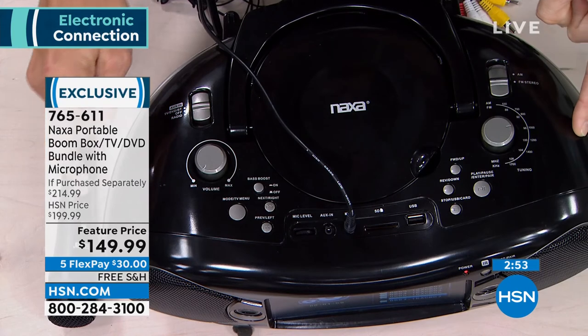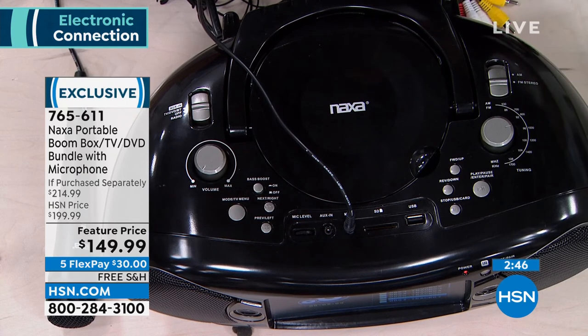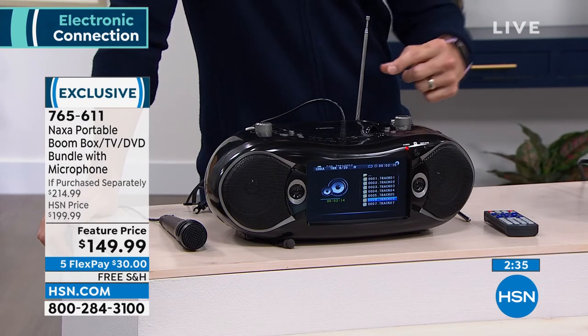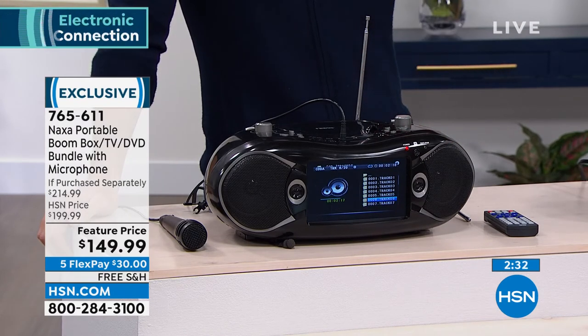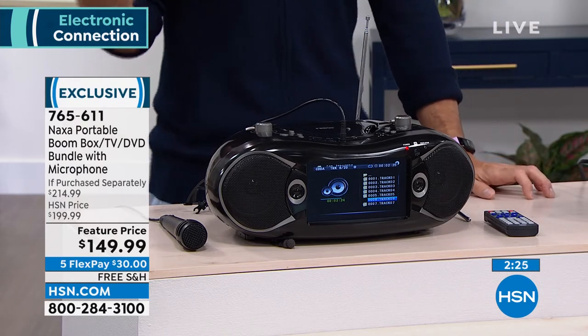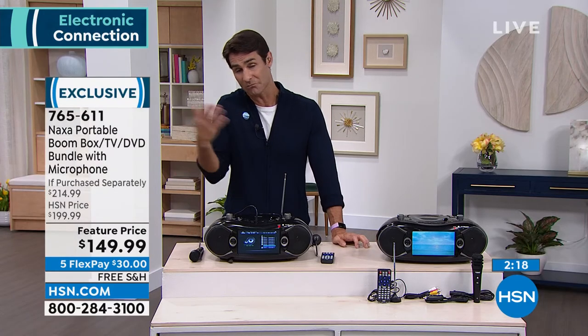I would jump into the ordering process quickly. Item number 765-611. Maybe it's for you, the kids, or a gift — Father's Day or Mother's Day. If Dad likes to work out in the garage, listen to FM radio, news, and sports, or catch that local news channel with the antenna, Dad can have his own thing outside. Or maybe it's in Mom's crafting room watching HSN and listening to FM radio. Free shipping today, five flexible payments at $30.